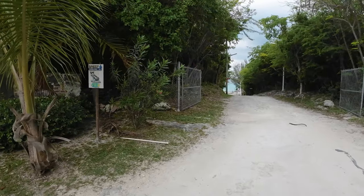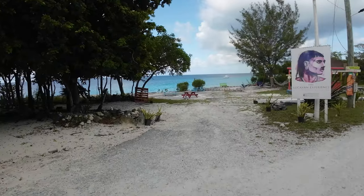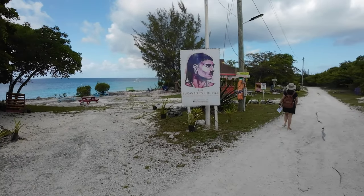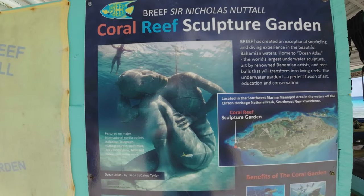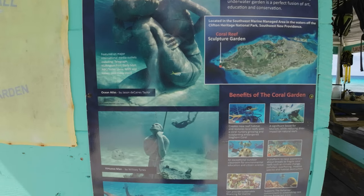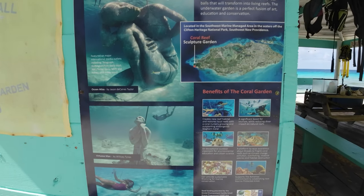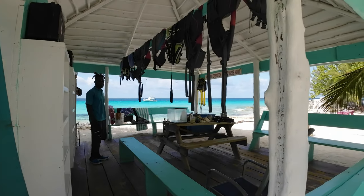We're going to start with the underwater sculpture garden, even though in actuality we did the historical part first — but for the purposes of the video we're going to jump into the cool visual stuff. After about a 5 to 8-minute walk down from the Welcome Center — that's where you pay and go in — you reach the hut on the beach, which is the snorkeling center.